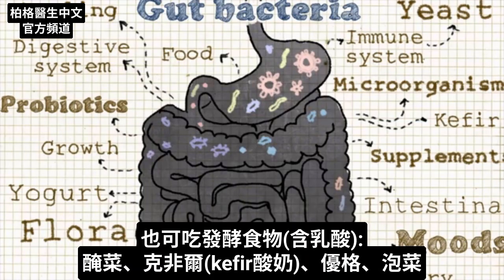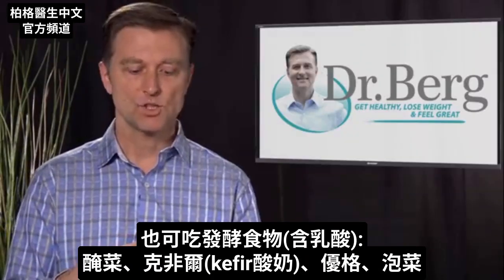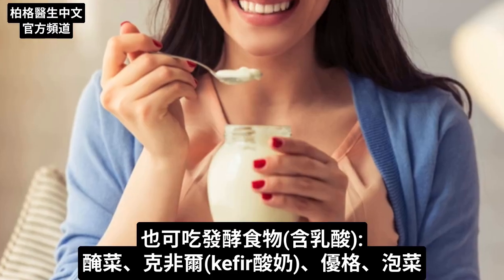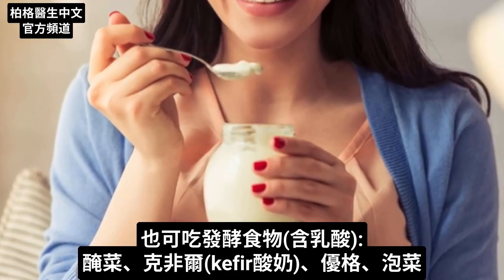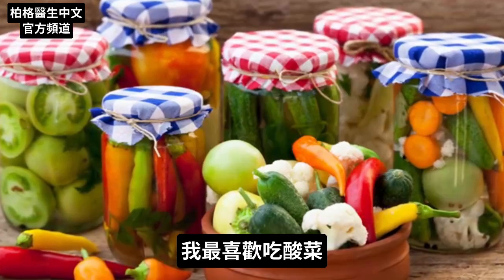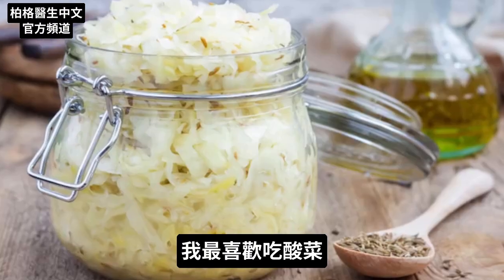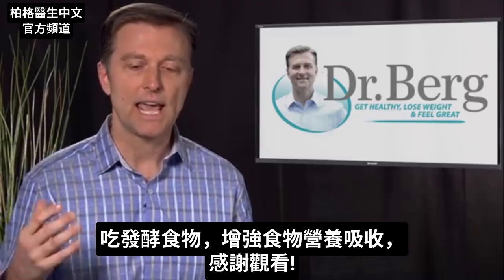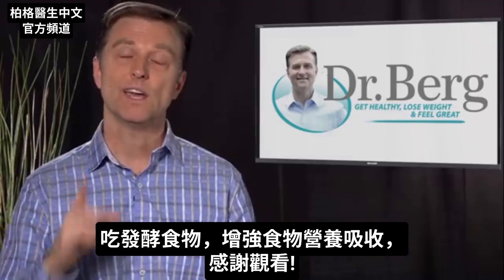You can also get lactic acid from consuming pickles. You can also get it from kefir, which is a type of sour yogurt. You can get it from yogurt, from pickled vegetables, and my favorite — sauerkraut. So start consuming these fermented foods and enhance the benefit from your food.